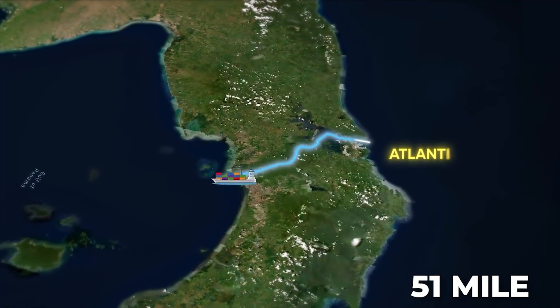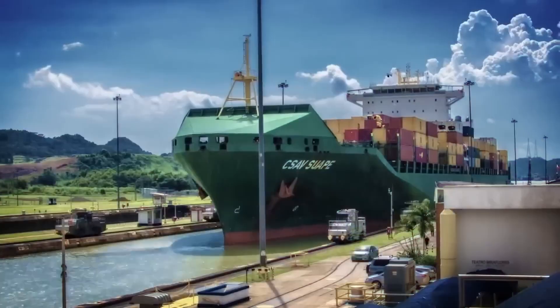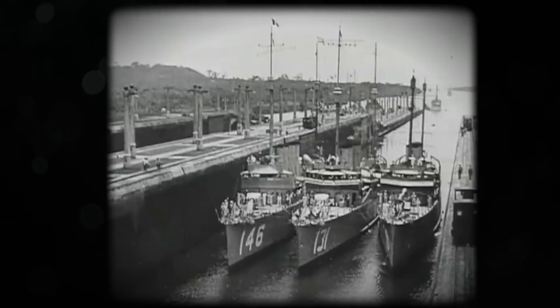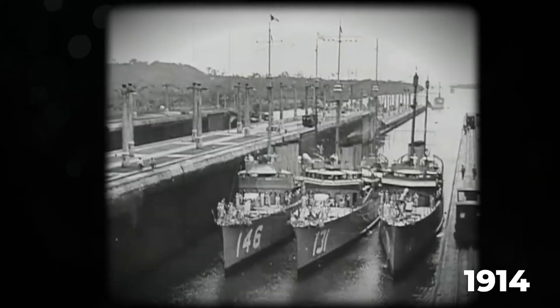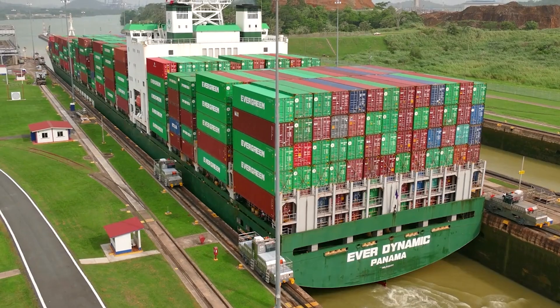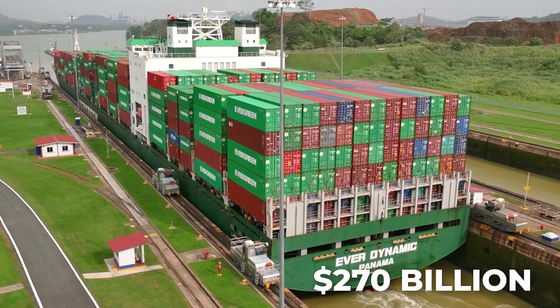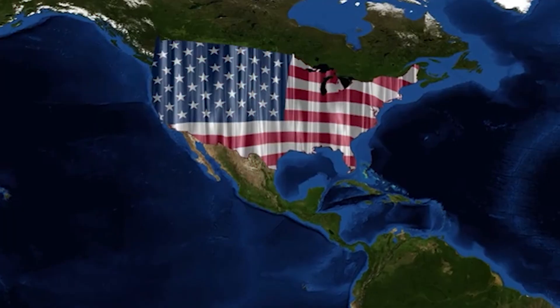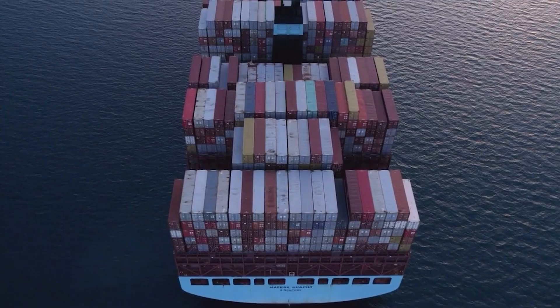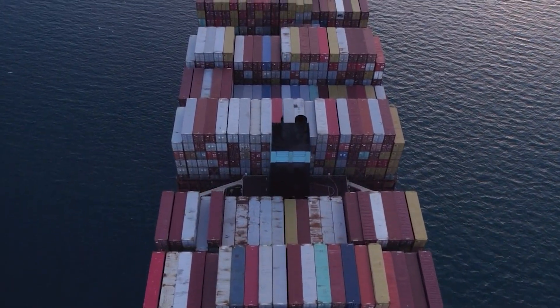The Panama Canal, a 51-mile engineering marvel connecting the Atlantic and Pacific Oceans, has been a cornerstone of global trade since its opening in 1914. Handling approximately 6% of global maritime trade, it facilitates the movement of goods valued at around $270 billion annually, with the United States being the largest user, accounting for 40% of U.S. container ship transits.